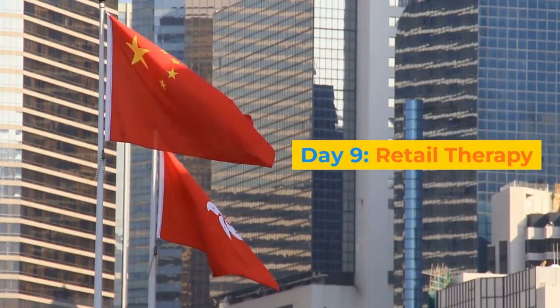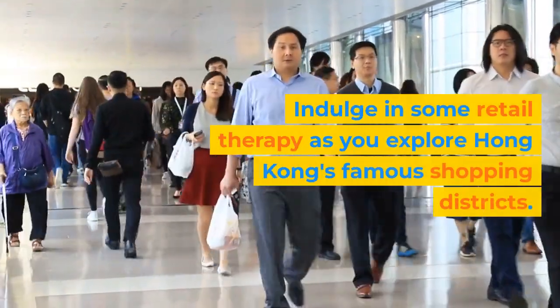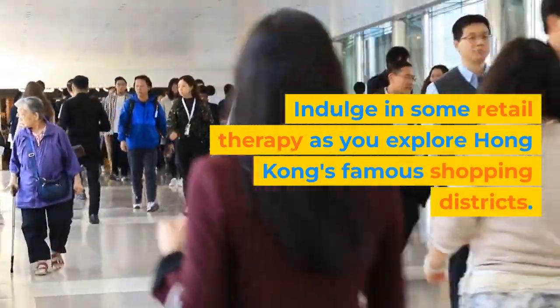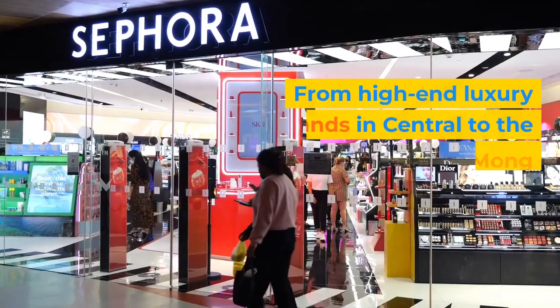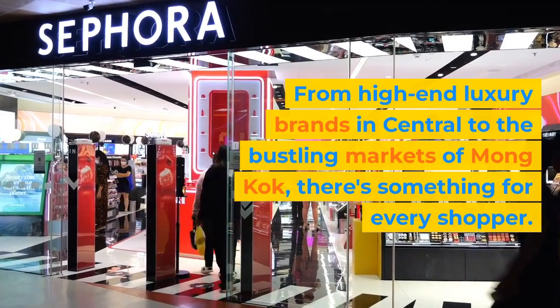Day 9: Retail Therapy. Indulge in some retail therapy as you explore Hong Kong's famous shopping districts. From high-end luxury brands in Central to the bustling markets of Mong Kok, there's something for every shopper.